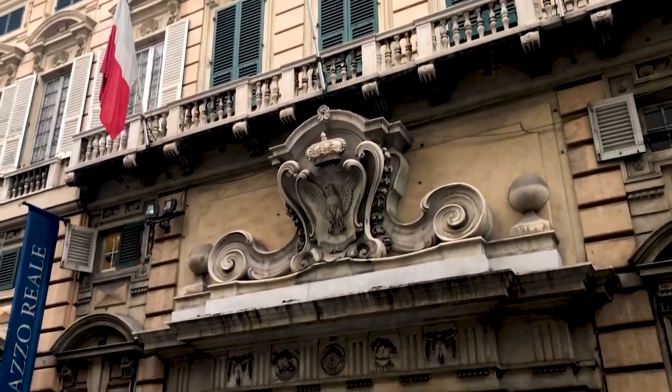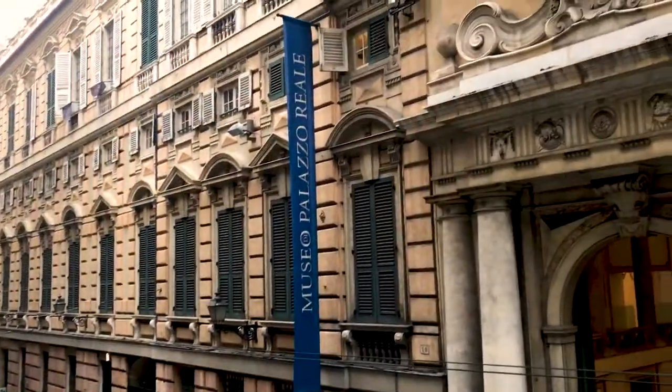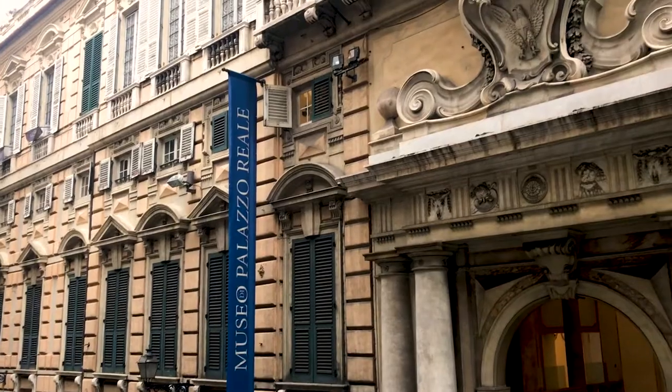Behind me is the largest and wealthiest palazzo, the Palazzo Real. As it implies, this was reserved for emperors, popes and kings. Normally it was occupied by the ruling families, although Genoa was actually governed by a council rather than a monarch.